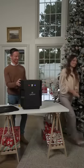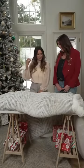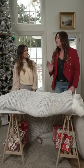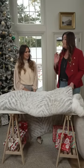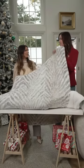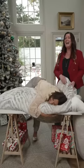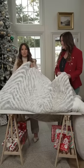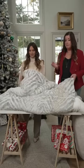What do we have here, Jen? This is the third cozy favorite — I'm obsessed with this. This is the Christian Siriano faux fur comforter and it comes in a queen and a king size. Feel it — it's so soft. It's seriously like the softest thing. It comes in a few different patterns.